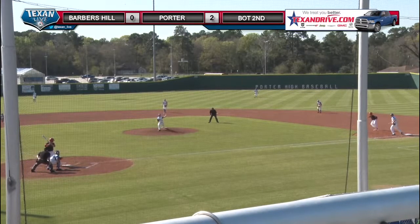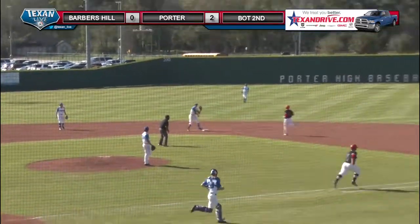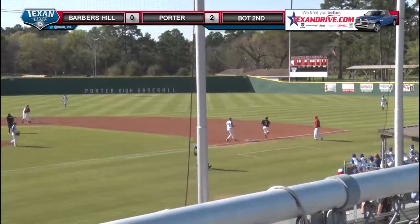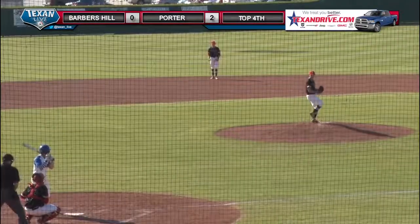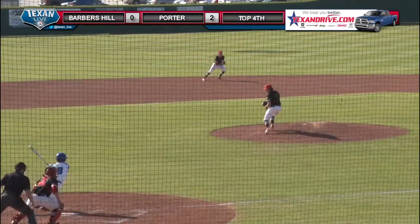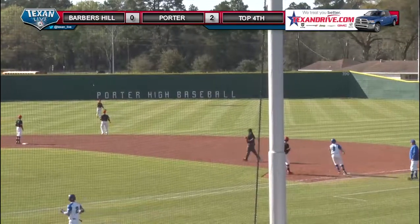A short lead at first for Spencer, just one hit towards short. Orsek has it, flips to second, over the first — and that's a double play. And that one hit right back up the middle for a base hit.